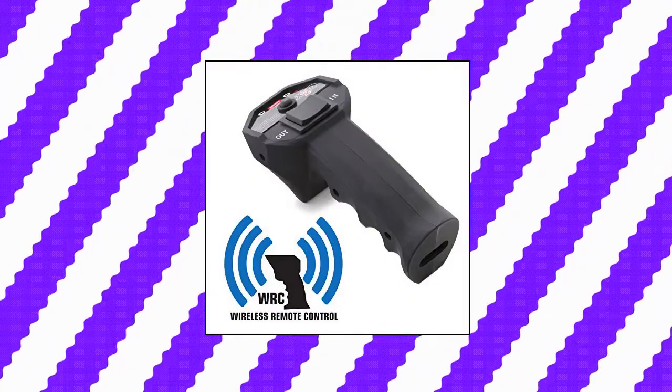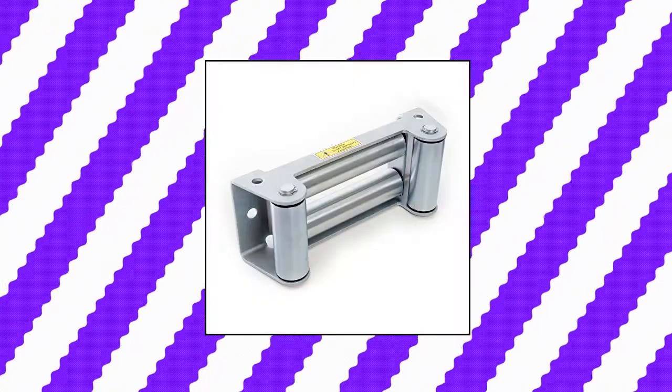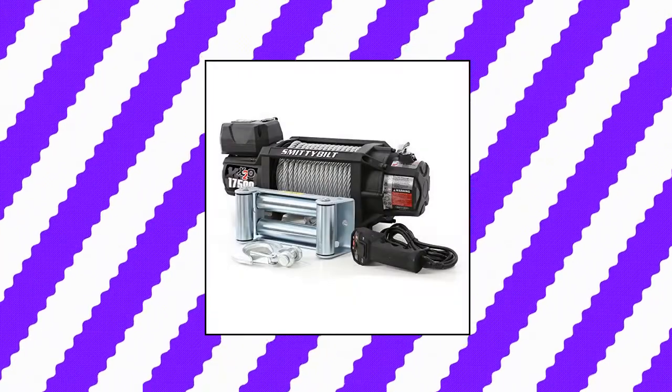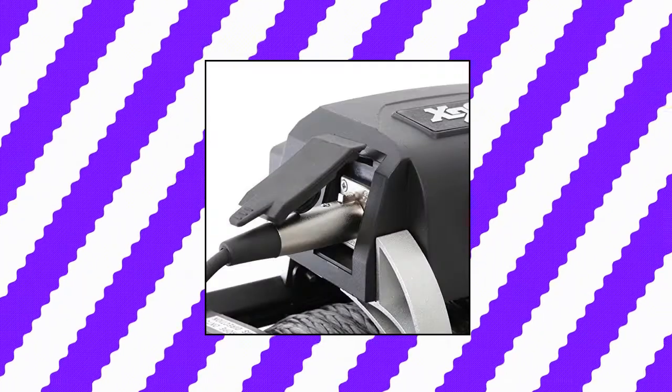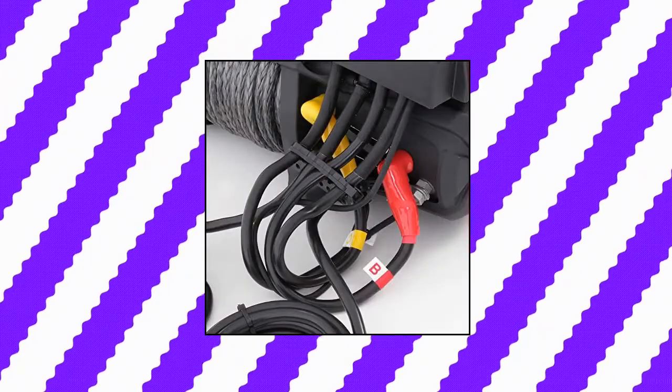Smittybilt 97,517 X20 waterproof steel cable winch with 17,500-pound load capacity. The winch can be operated with a remote or manually. Features include a 6.6 horsepower amphibious motor, three-stage planetary gear system, stainless steel hardware, dynamic braking system, and two solenoid mounting options.